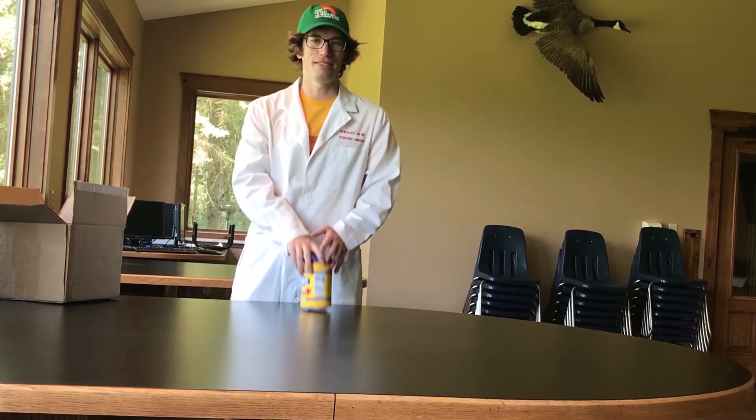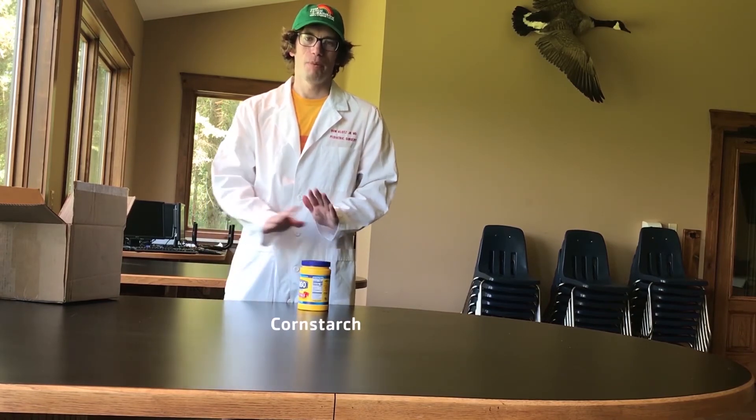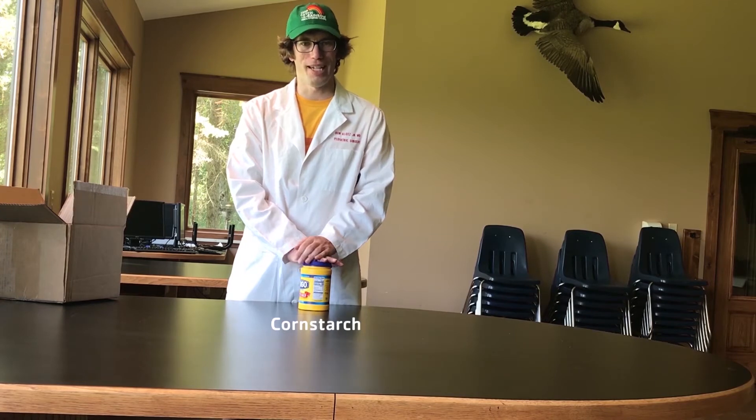The first thing we have is this cornstarch. Parents, I'm sorry in advance for this, but Gail is going to be showing us how to make some Oobleck. It's a cool slime-like material that you can continue to make way after Can't Catch a Rainbow ends.